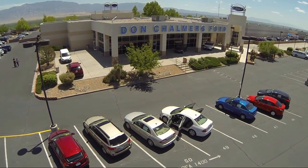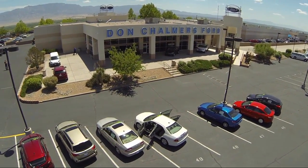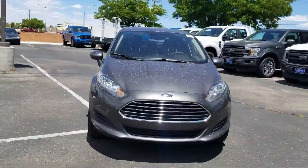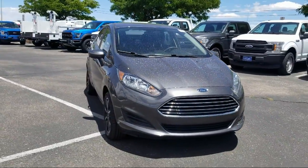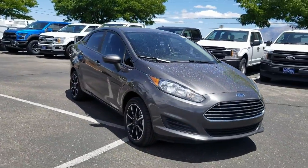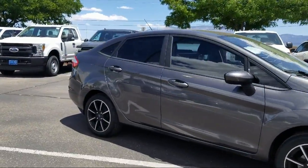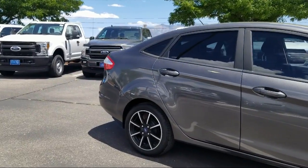Welcome to Don Chalmers Ford, and here's a look at another one of our vehicles from our great selection. It comes equipped with Bluetooth smartphone integration, tire pressure monitoring system, rear view camera, keyless entry, air conditioning, and sync communications and entertainment system.